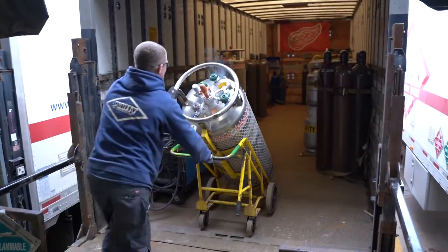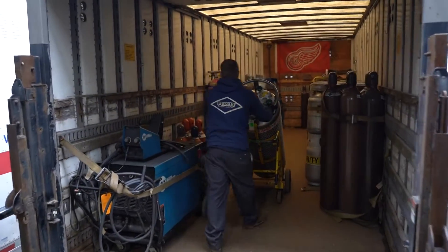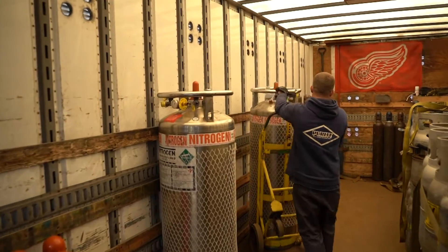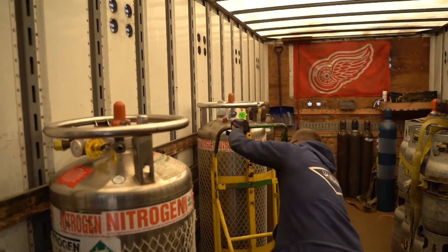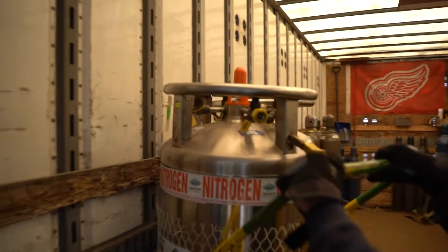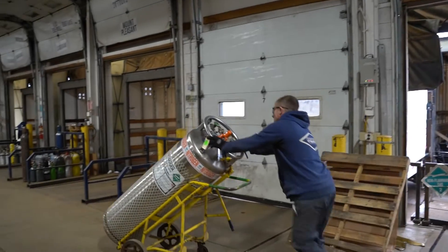Liquid cylinders will vent from time to time. This is a normal function of the cylinder. Because of this, do not store liquid cylinders in a confined area. As the contents vent, they could displace the oxygen in the air — in a small closet, for example.